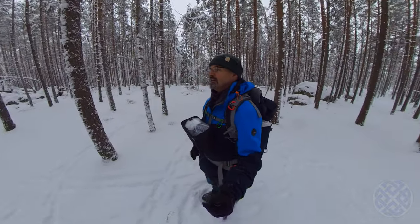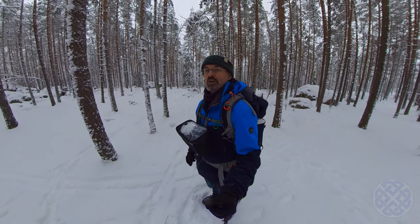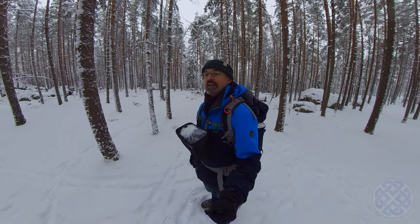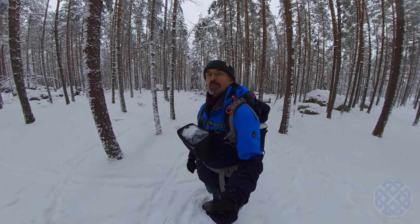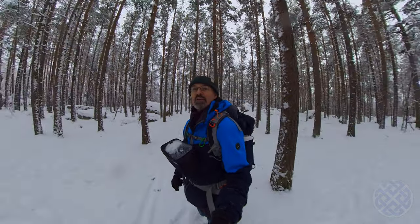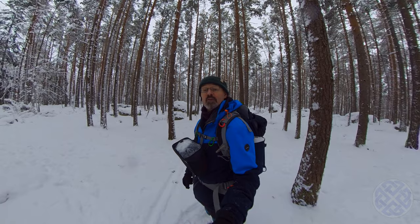And usually there's a cold snap that lasts anywhere from a week or more, and then the weather warms up again. I thought it'd be a nice thing to get out and film this winter wonderland before it all melts.